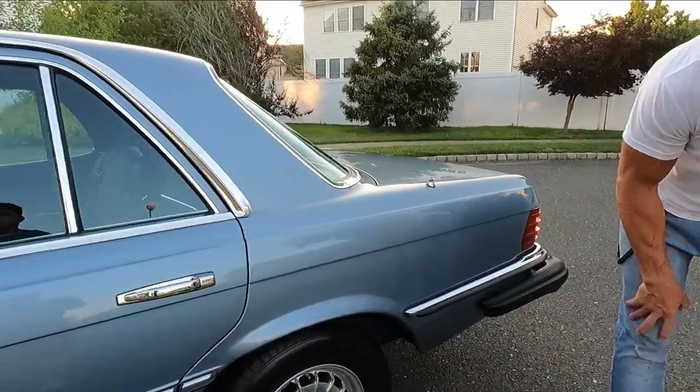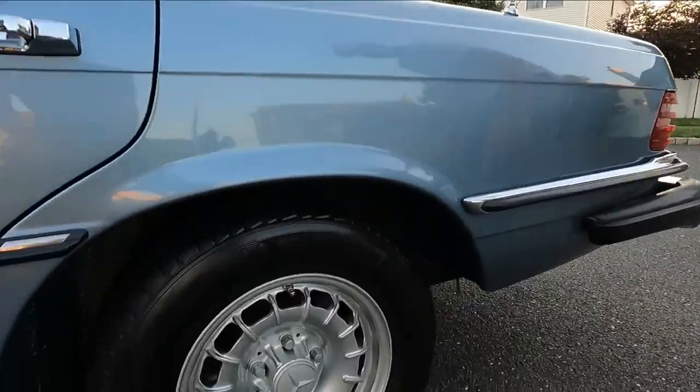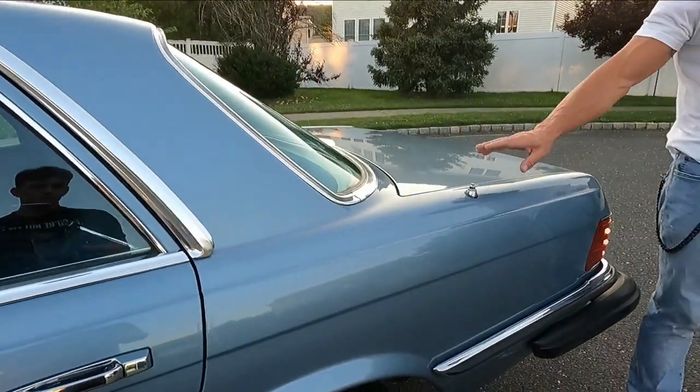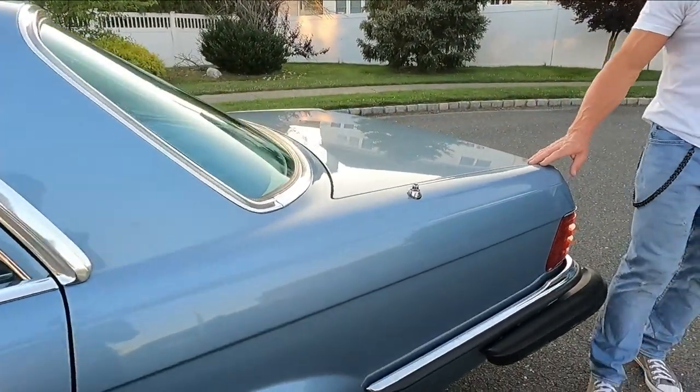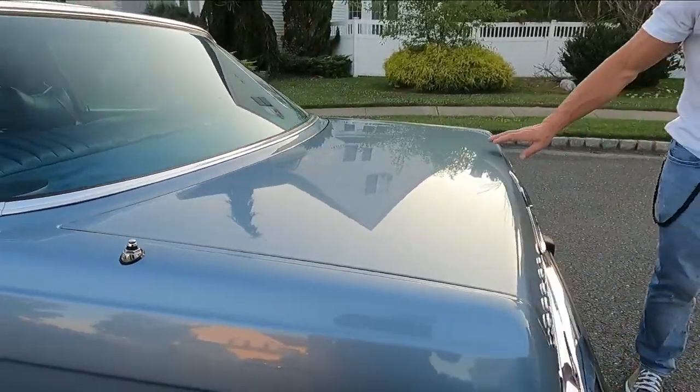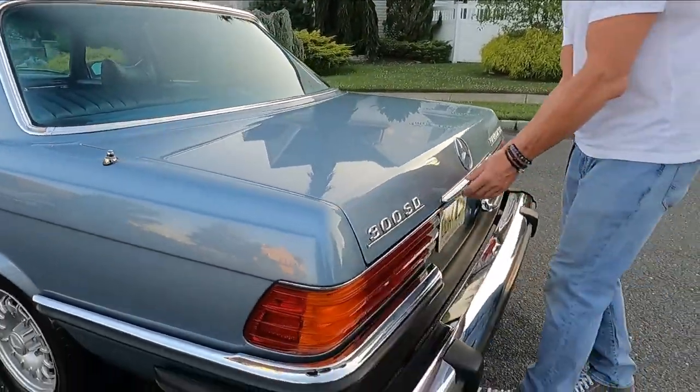This wheel is also in spectacular condition. These wheels have not been refinished — they are original. You've got your Hirschmann antenna that works perfectly. The trunk is beautiful and closes beautifully.